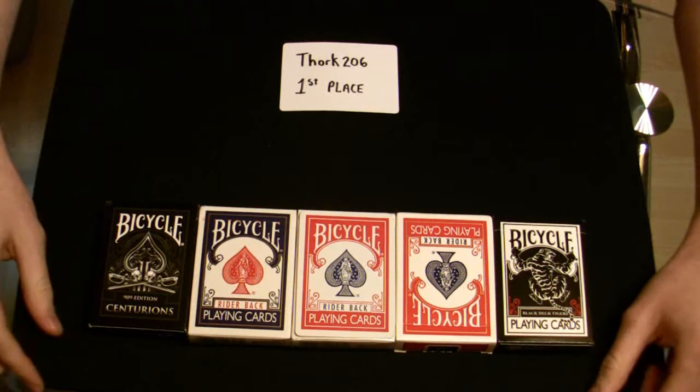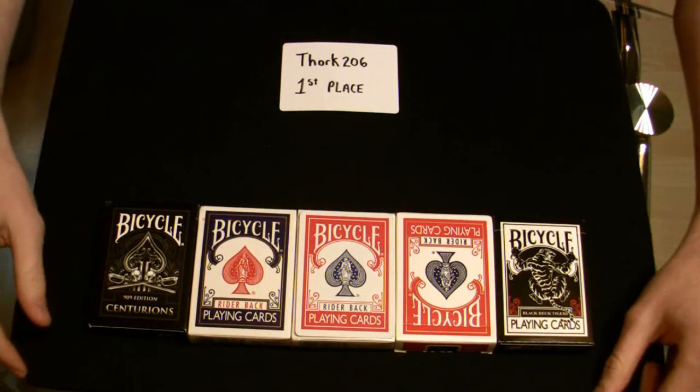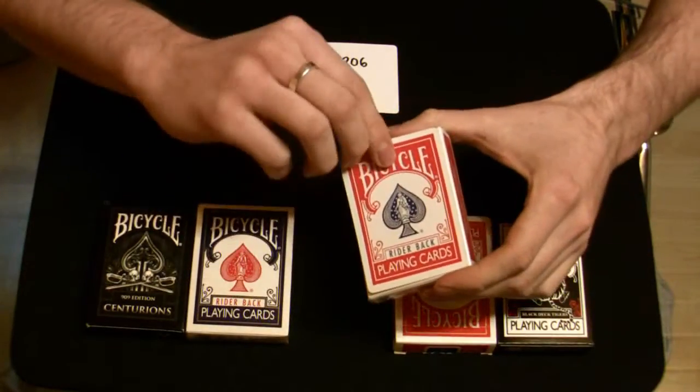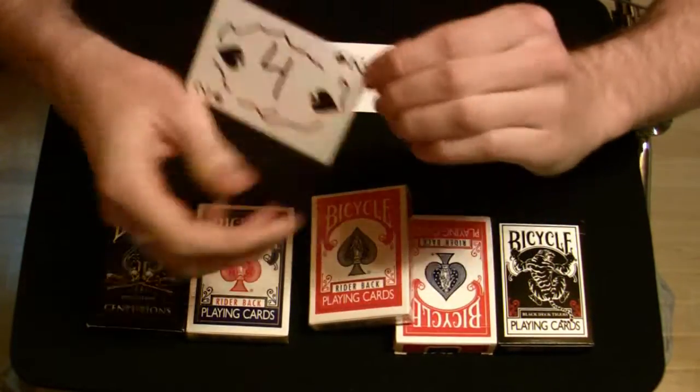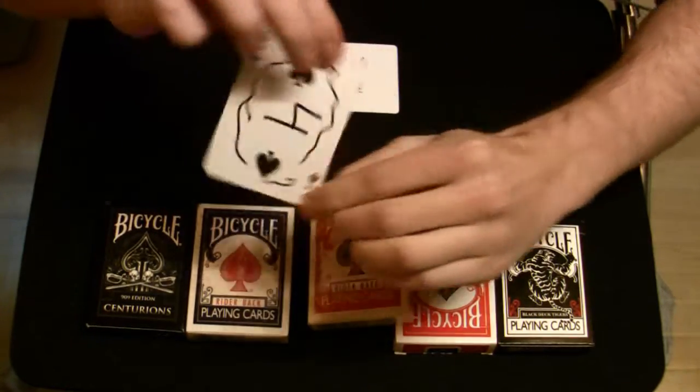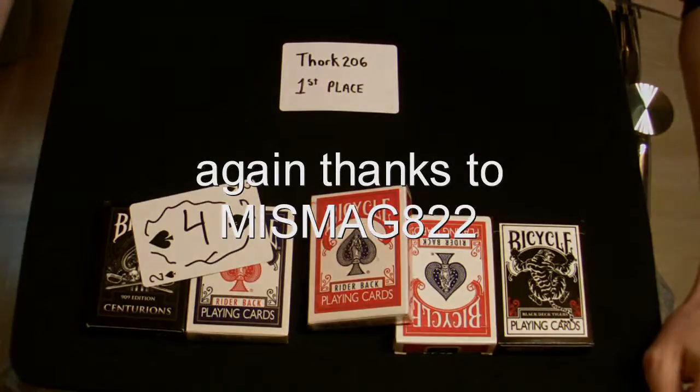And one of the guys thought it was 2 of spades, which is kind of right because the card was a 2 of spades, but actually it really was a 4. Or an H if you turn it that way, but it was a 4. Alright, that's it. Thank you.